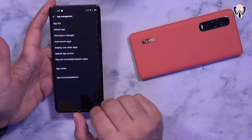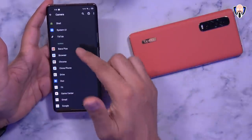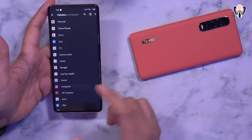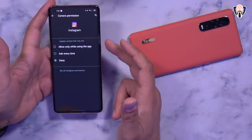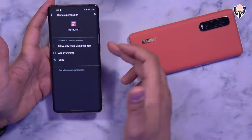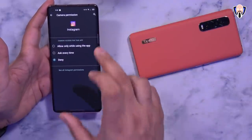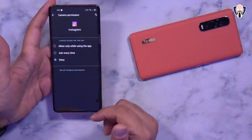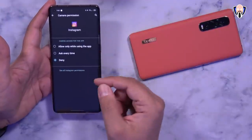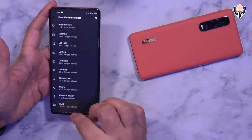The next Android 11 feature is the permission options. Under Permission Manager, you can select any permission — like Camera — and drill down to specific apps. For example under Instagram, you can allow camera access while the app is running, deny it entirely, or use the new Android 11 option that asks you for permission every single time. This means Instagram cannot turn on the camera in the background without asking first, giving you much more granular control over app permissions.